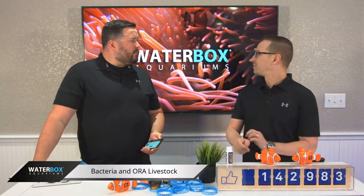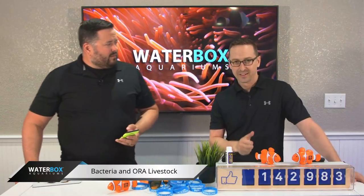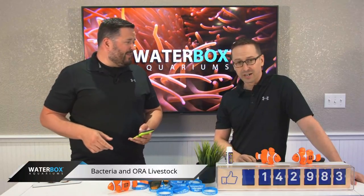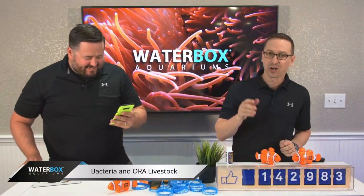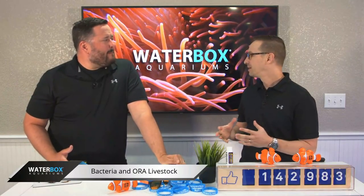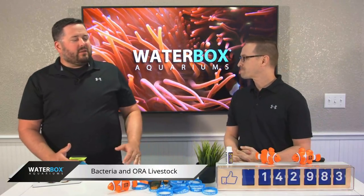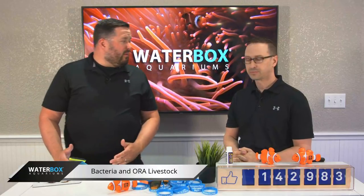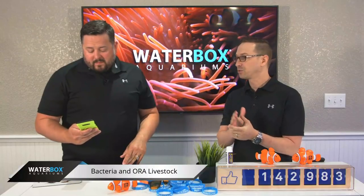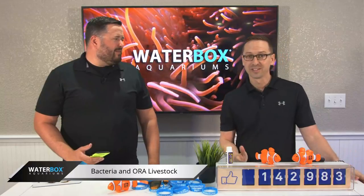Welcome back everybody. Let's listen to this edition of Waterbox Live Wednesday. But first things first — I'm going to share the stream as you should. We're talking about bacteria, which is a very, very important topic in aquarium keeping — the nitrogen cycle — using bacteria to cycle your aquarium or prevent issues. And later on in this segment, we're going to talk about acclimating fish and show you a surprise box that showed up this morning. Really, really exciting.